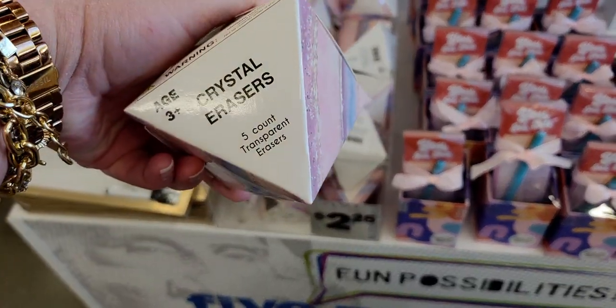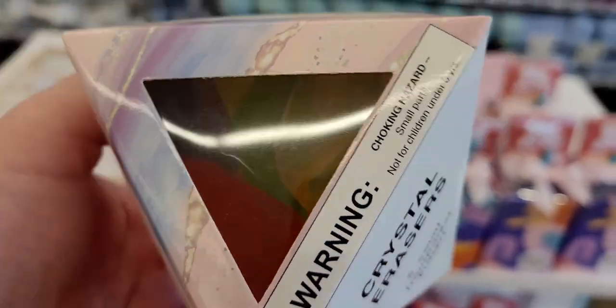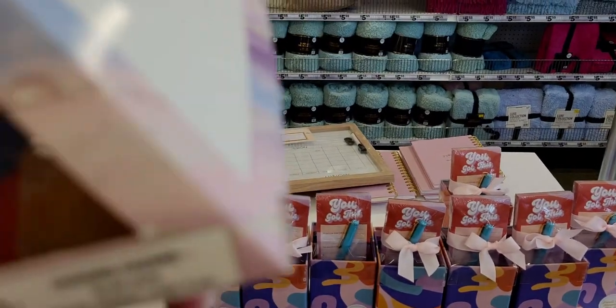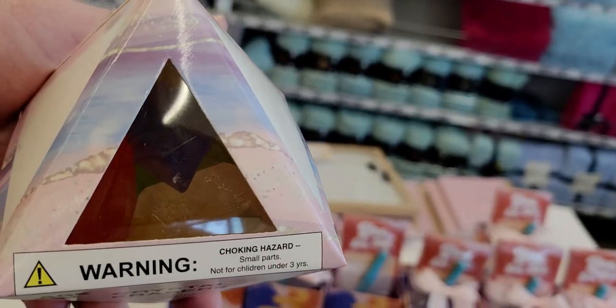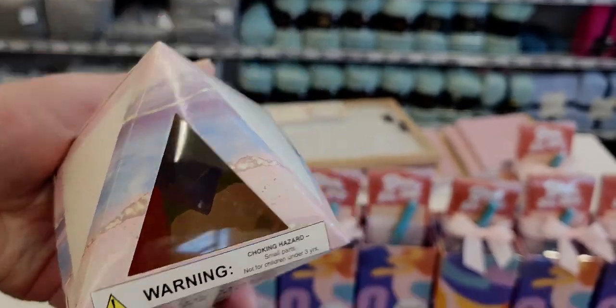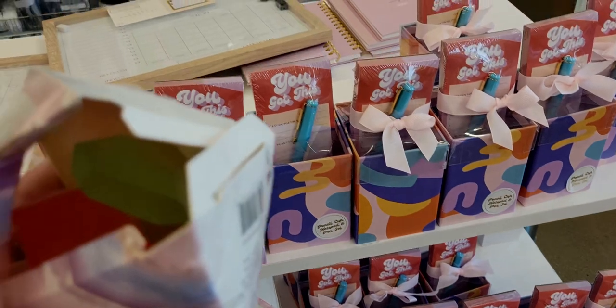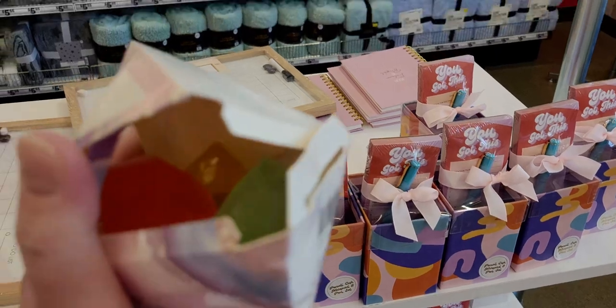They have some notepads here and crystal erasers for $2.25 — a five-count pack of transparent erasers. They look like actual crystals; there's a blue one. Oh, this one's open so we can peek inside — wow, they are eraser material. That is so cool!